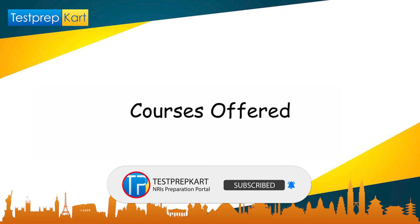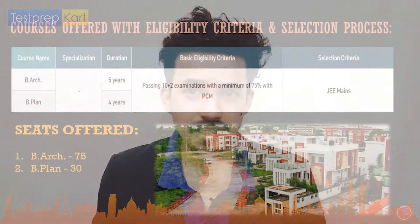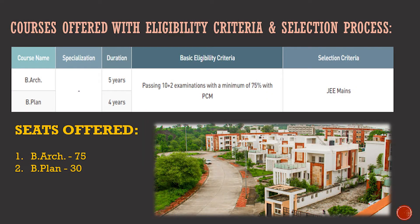For undergraduate courses, SPA Bhopal offers two programs: B.Arch, which is a five-year course, and B.Plan, which is a four-year course. The basic eligibility criteria is passing Class 12 (10+2) with a minimum of 75% marks in PCM. The selection is based on JEE Mains score. The number of seats available are 75 for B.Arch and 30 for B.Plan.